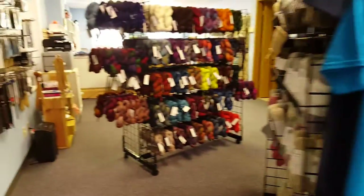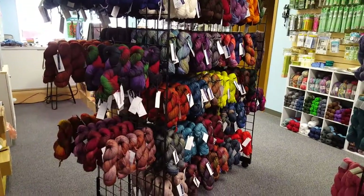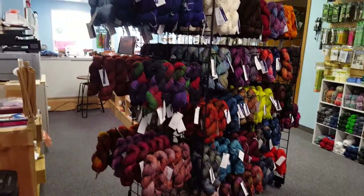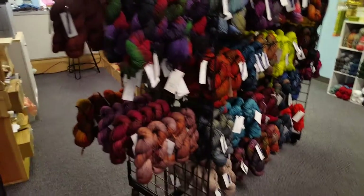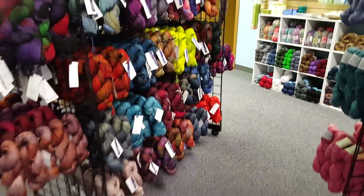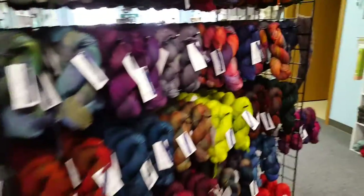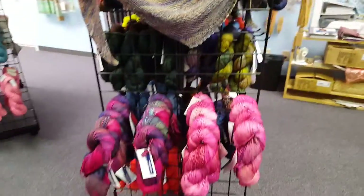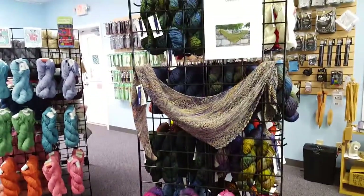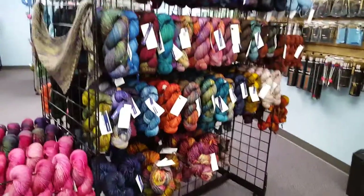I also want to show that I have changed my display for my Malabrigo. Everything is now hanging. It makes it so much easier to see these wonderful colors. I really didn't realize how much stock I had in the Malabrigo until I started to change my display. I'm very happy with this display now — it makes it so much easier, you can see everything at a glance.